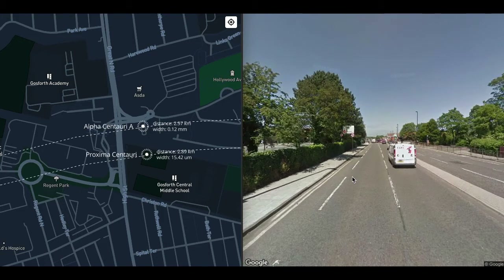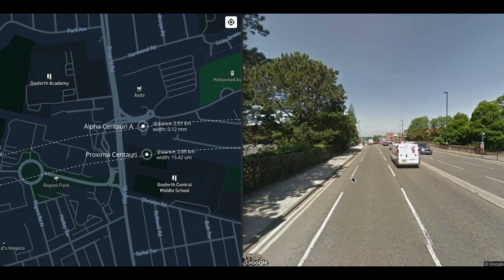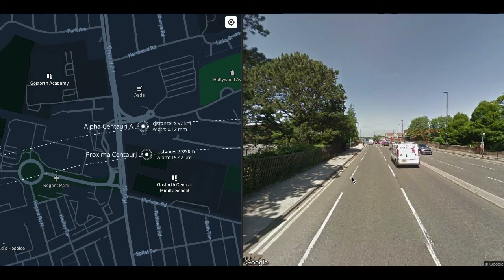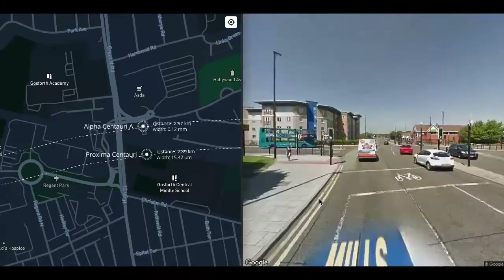A little bit further at Regent Centre we get to Alpha Centauri — a binary star system. The two stars are very similar to our Sun, about the same size, 100 microns wide, with similar mass and temperature. Alpha Centauri A is a little bit larger — a G2.5 star, almost exactly the same as our Sun. Alpha Centauri B is slightly smaller — a K1.5 star, so slightly cooler. Proxima Centauri is gravitationally bound to Alpha Centauri, making the whole a trinary system.